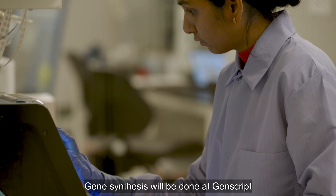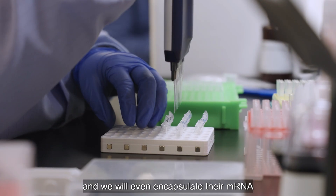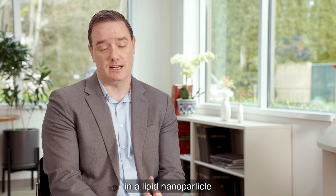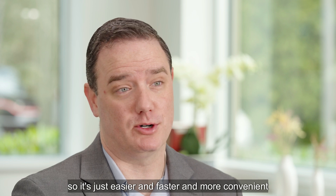Gene synthesis will be done at GenScript. Plasmid prep will be done at GenScript. IVT will be done here, and we will even encapsulate their mRNA in lipid nanoparticles and deliver it to the customer. So it's just easier, faster, and more convenient.